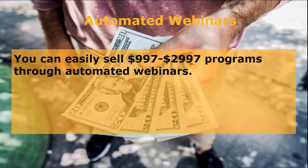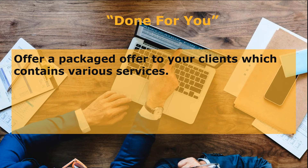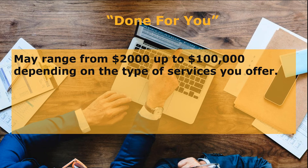These webinars may run for three to four weeks. The second option is done-for-you services. This means you can offer a packaged offer to your clients which contains various services, from building their landing page or websites to creating and marketing their products. This requires high involvement from you and your team, but you get paid a very high price. Done-for-you services may range from $2,000 all the way up to $100,000, depending on the type of services you offer and what the clients need from you.